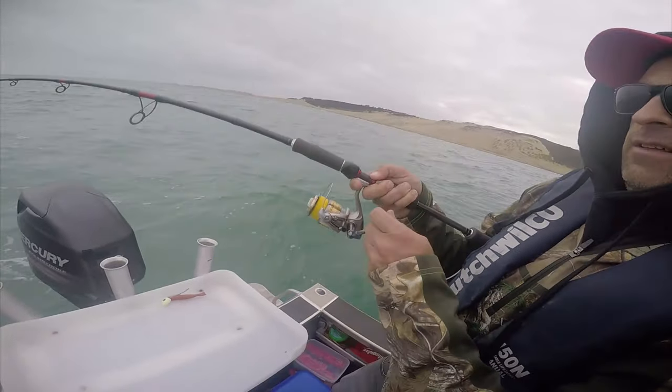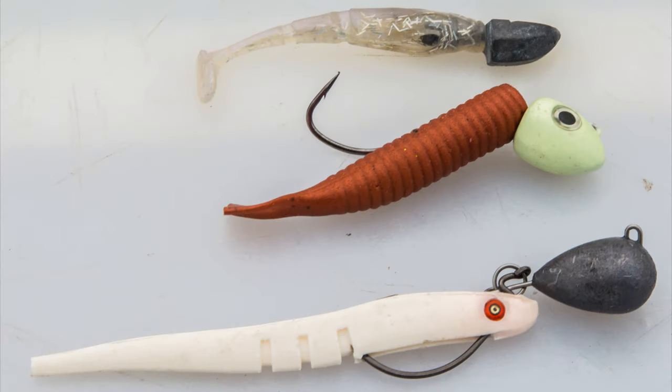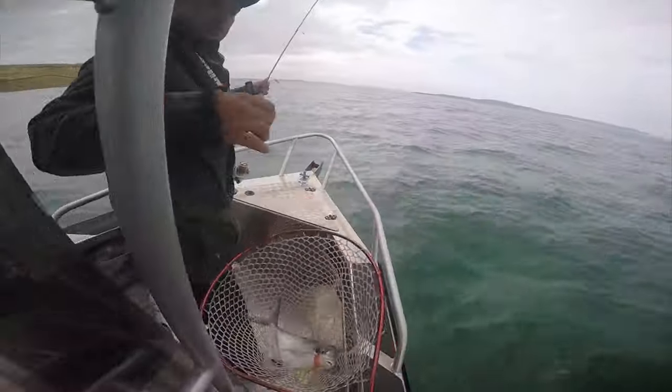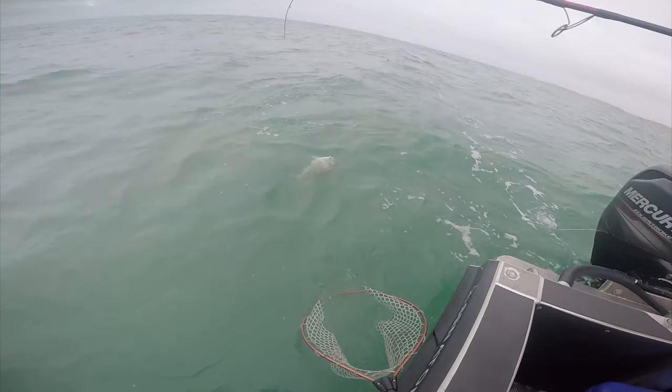Matt hooked a really big snapper and unfortunately bent the hook on the softbait — you can see the jig head here. Gulps were working the best that day; the Z-Man didn't work, and I caught my fish on a Bozo, a very old softbait. We also managed to get a nice double — not only snapper but also a trevally to Andy and another nice snapper for Matt.